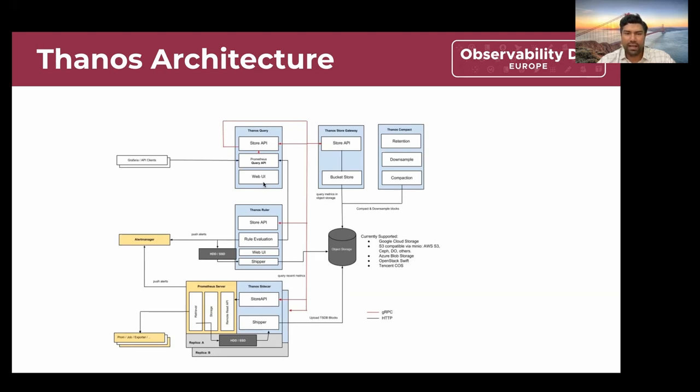Thanos Query can be used to query the data using Thanos Store as a gateway. Thanos Store fetches data from the S3 bucket and passes it on to the query, which can then be leveraged by clients. Additional components like Ruler and Compactor are also helpful. Compactor consolidates data in object storage, and Ruler can be used for aggregating rules across multiple configurations to get consolidated data.